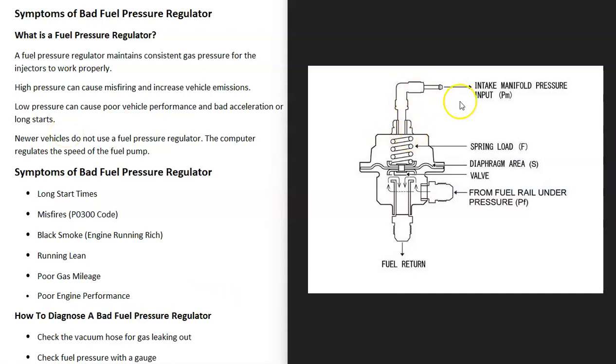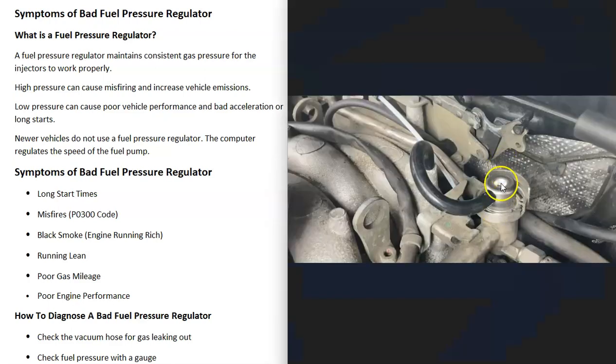Another symptom is that you can start getting black smoke at the tailpipe because the engine is starting to run rich. This happens when the regulator has gone bad and is leaking fuel into the vacuum line going into the intake manifold — gas goes directly into the intake manifold and the engine gets more fuel than it should. It can also cause the engine to run lean if it gets clogged or damaged, causing poor gas mileage and poor engine performance.